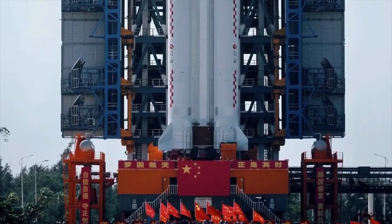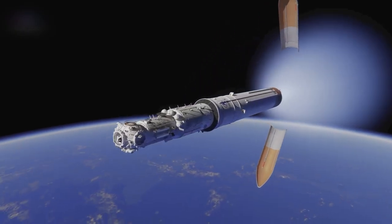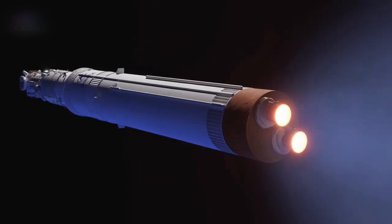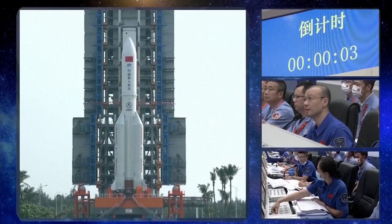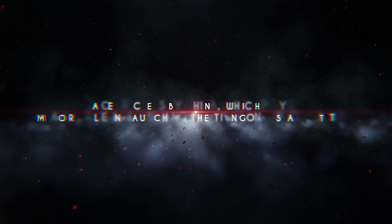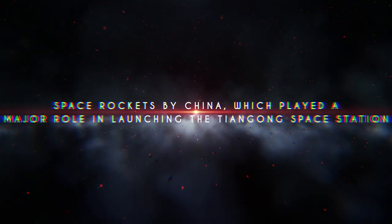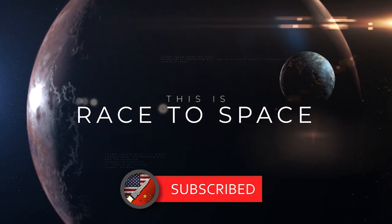Apart from space missions, the Long March Rocket family has also carried the modules of the Tiangong Space Station successfully and placed them into orbit. These rockets have not seen any setbacks or major technicalities so far — even the latest module of Tiangong, the Mengshen module, was launched aboard a Long March Rocket. In today's episode, we are going to talk about these space rockets by China, which played a major role in launching the Tiangong Space Station and its counterparts. This is Race to Space — if you like watching content like this, consider subscribing.